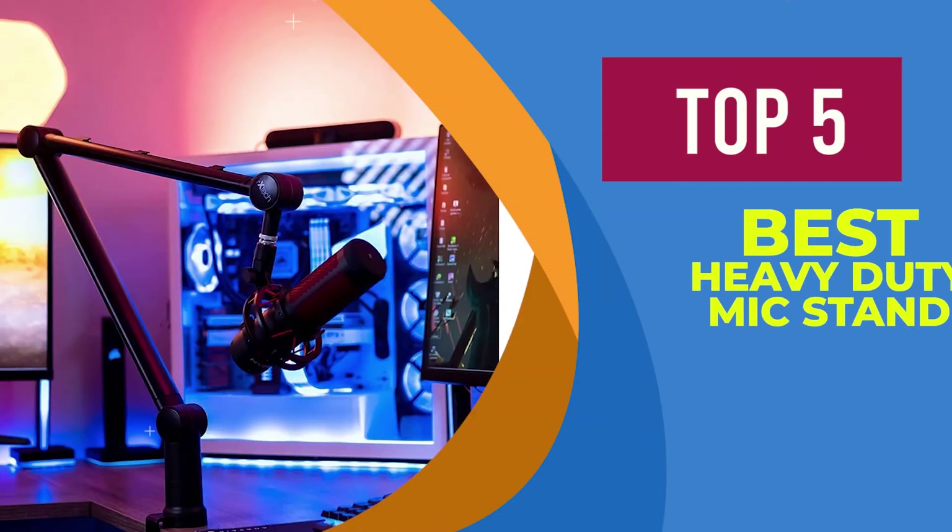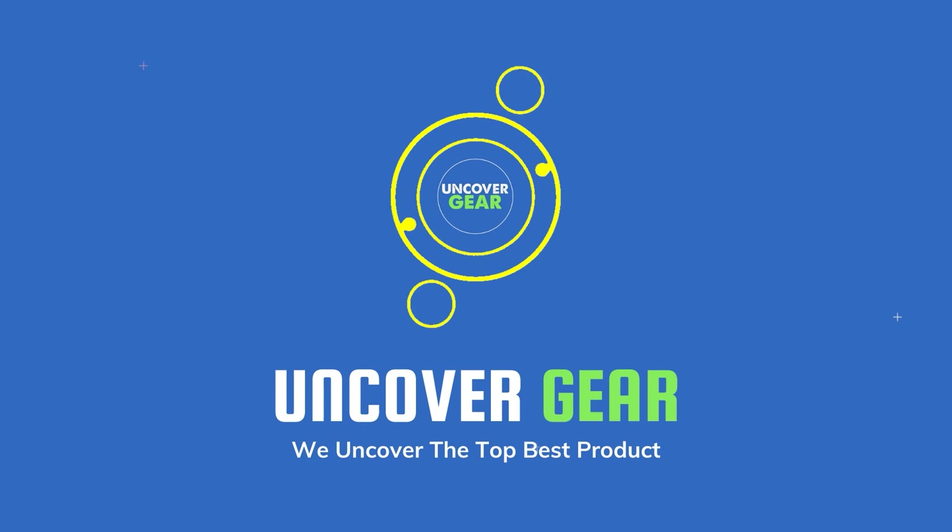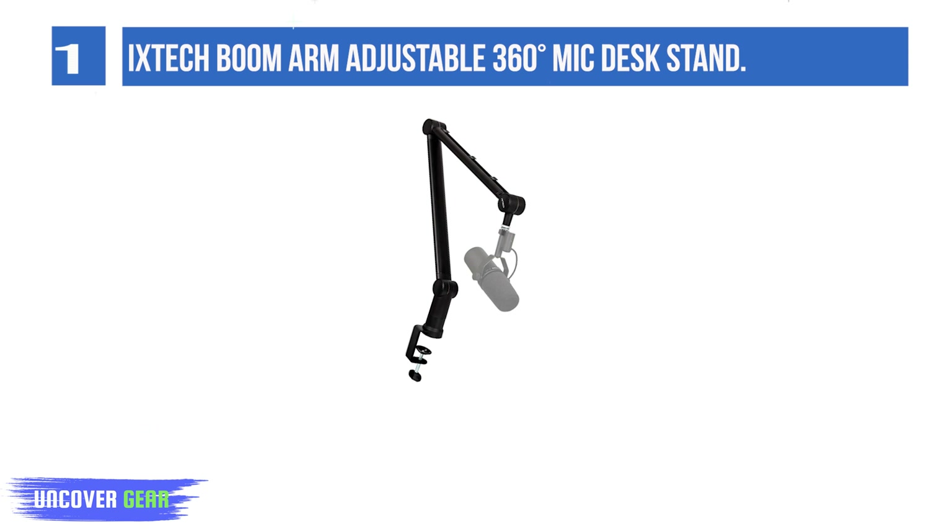We are going to review the top 5 best heavy-duty mic stands. List number 1: Ixtech Boom Arm Adjustable 360 Degrees Mic Desk Stand.